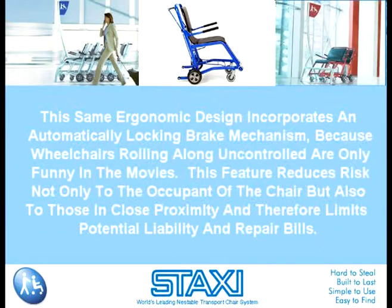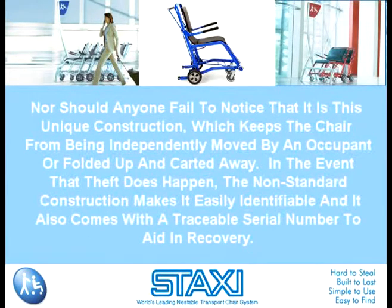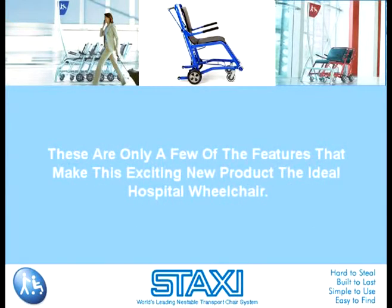This feature reduces risk not only to the occupant of the chair but also to those in close proximity, and therefore limits potential liability and repair bills. Nor should anyone fail to notice that it is this unique construction which keeps the chair from being independently moved by an occupant or folded up and carted away. In the event that theft does happen, the non-standard construction makes it easily identifiable, and it also comes with a traceable serial number to aid in recovery. These are only a few of the features that make this exciting new product the ideal hospital wheelchair.